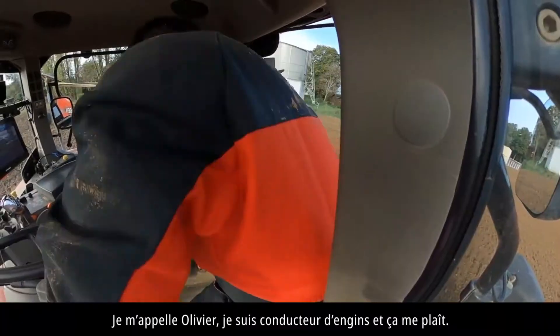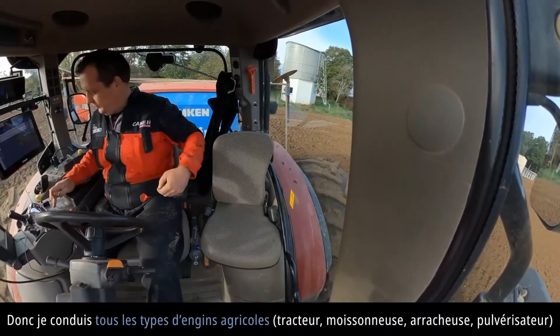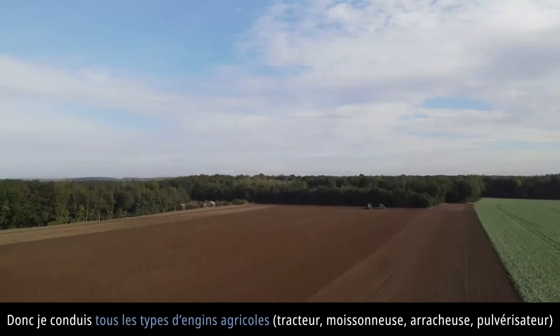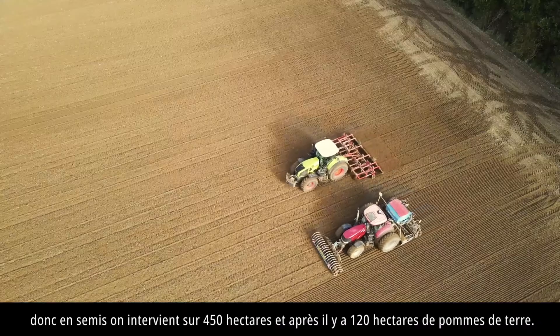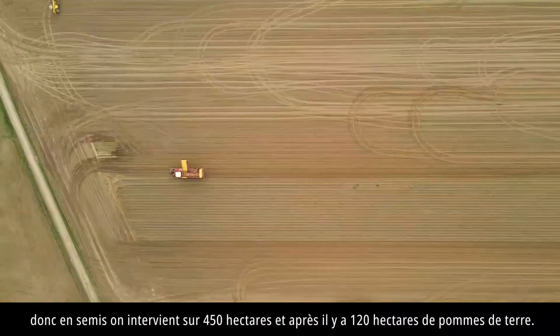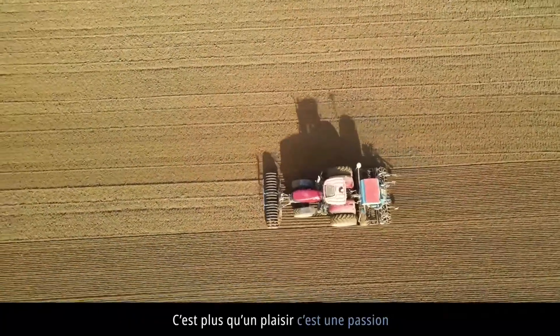Je m'appelle Olivier, je suis conducteur d'engins et ça me plaît. Je conduis tous les types d'engins agricoles : tracteurs, moissonneuses, arracheuses, pulvérisateurs. En semis, on intervient sur 450 hectares et après il y a 120 hectares de pommes de terre. C'est plus qu'un plaisir, c'est une passion.